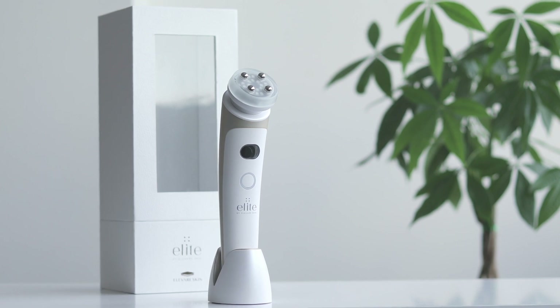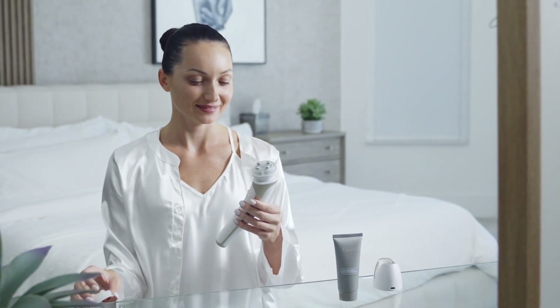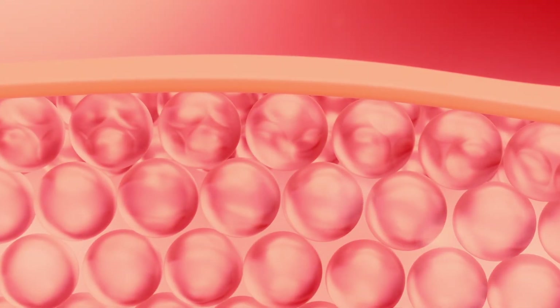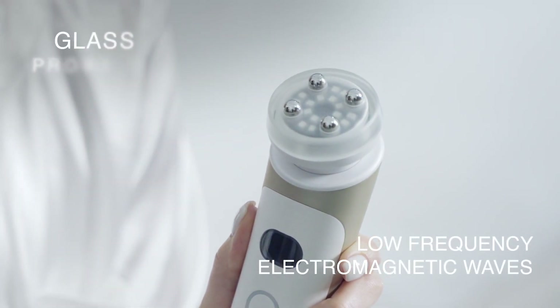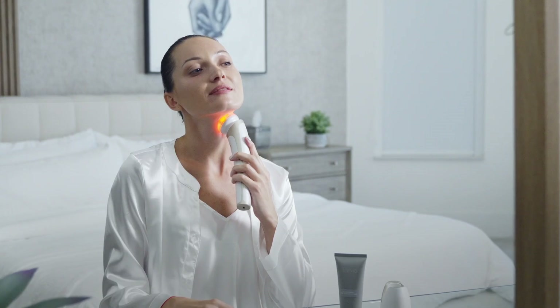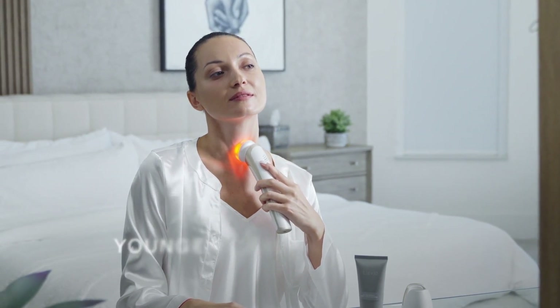Say hello to Elite, the next level red light therapy beauty device. Elite is the first Elevere Skin model to combine red light and infrared therapy alongside radio frequency technology to create the most powerful facial rejuvenation at-home device. The low frequency electromagnetic waves safely travel through the glass probe head to help generate heat that penetrates deeper into the skin, stimulating new skin cells and collagen production while creating firmness and a younger looking appearance.